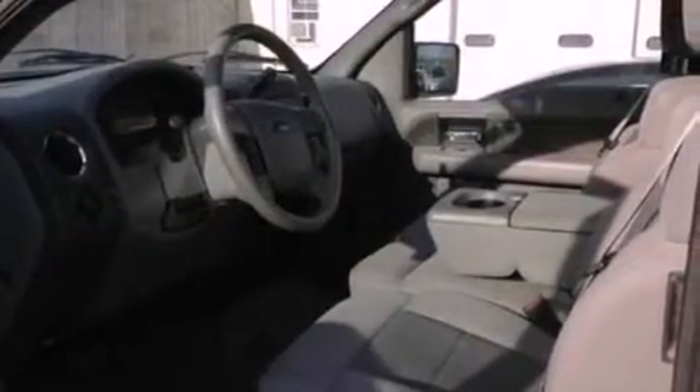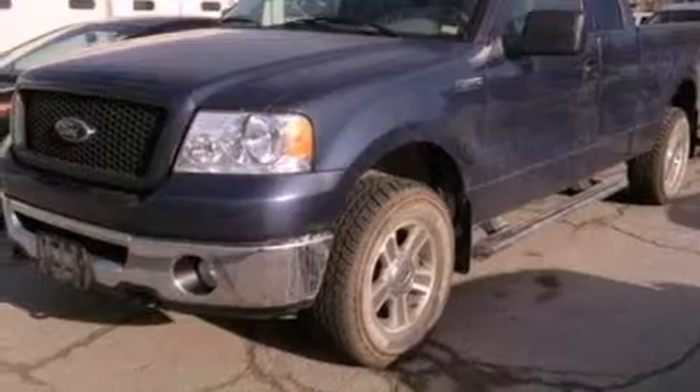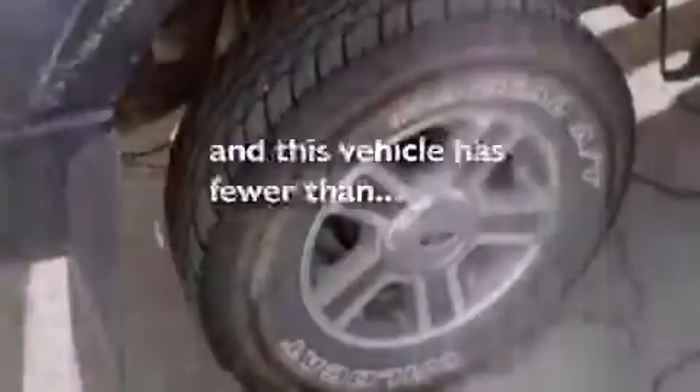Features include a double wishbone independent front suspension, air conditioning, cruise control, a CD player, automatic locking wheel hubs, an engine immobilizer theft deterrent system, a passenger side vanity mirror, an anti-lock braking system, a split folding rear seat, and this vehicle has less than 55,000 miles.